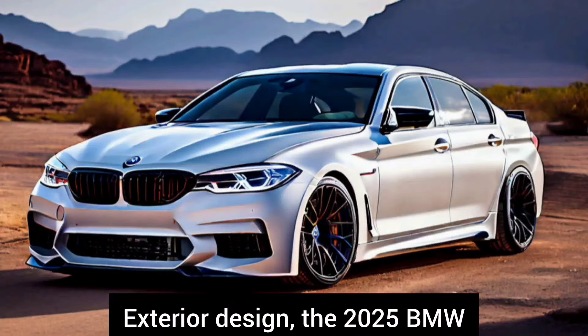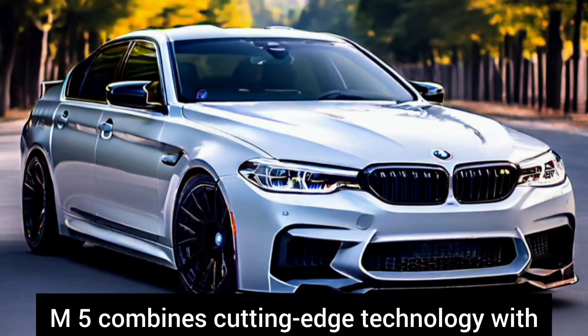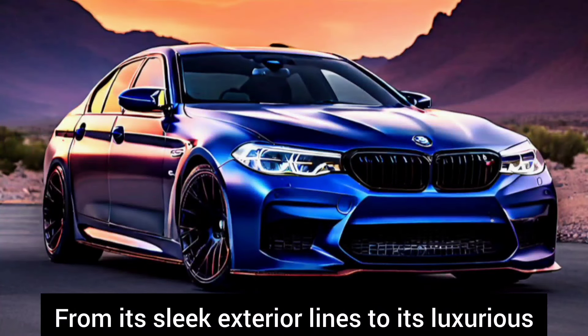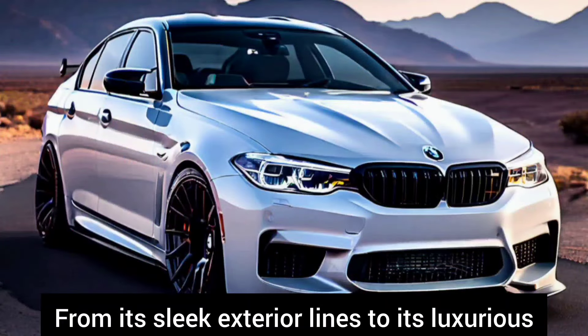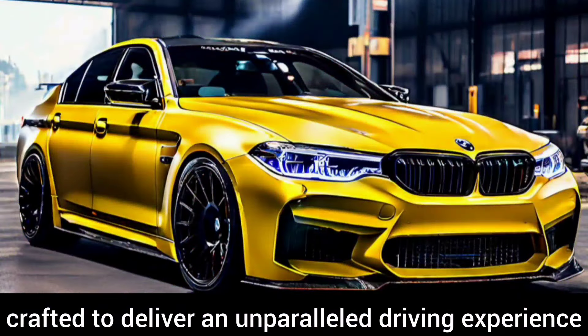Exterior design: the 2025 BMW M5 combines cutting-edge technology with the soul of a true performance machine. From its sleek exterior lines to its luxurious interior, every detail has been meticulously crafted to deliver an unparalleled driving experience.